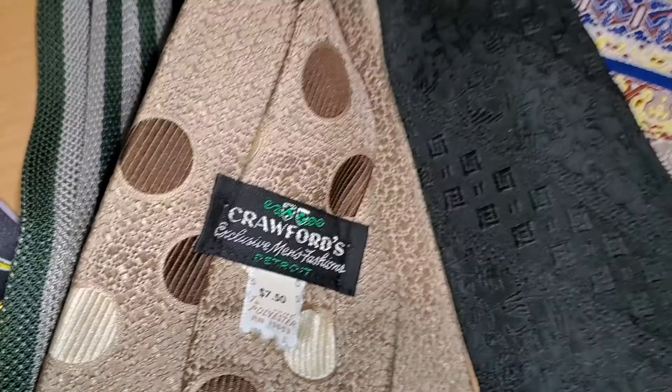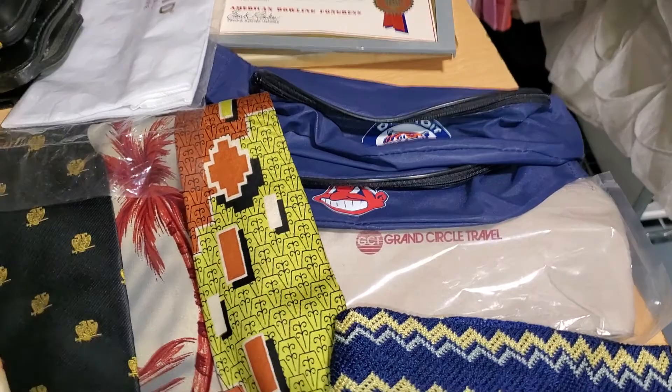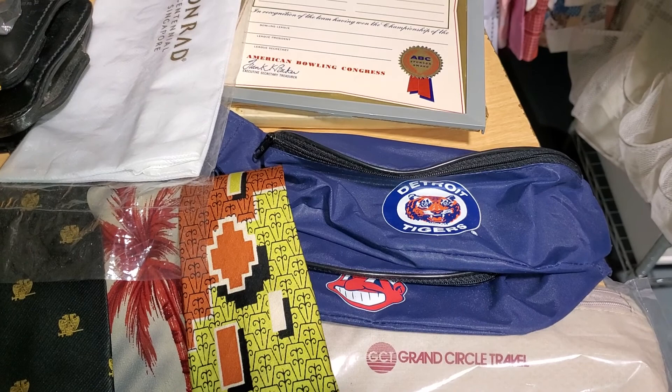I also got these fanny packs — Chief Wahoo, Detroit Tigers. Those are probably from the 90s. Give them a try.